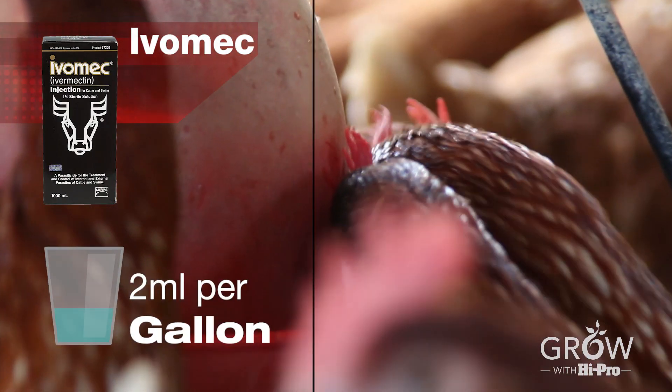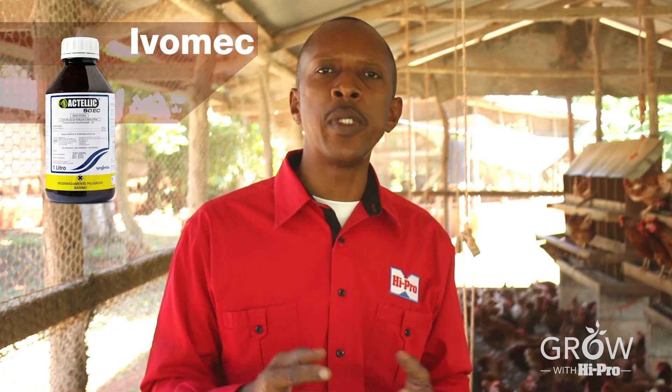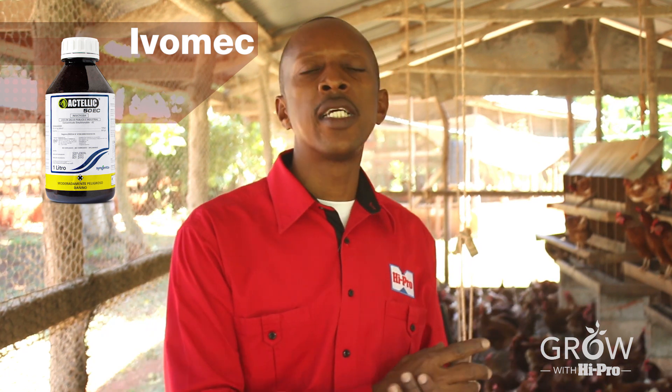If you observe lice on your birds, treat with Ivomec at two milliliters per gallon of water for drinking water. You can also use Actelic, which is an insecticide — spray it onto the birds and that will also take care of the lice.